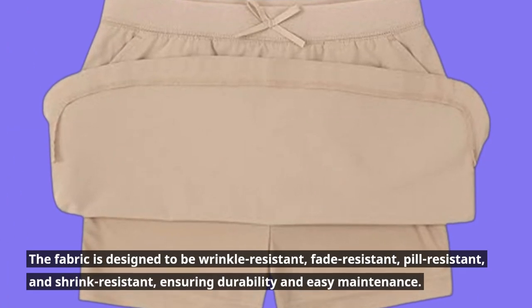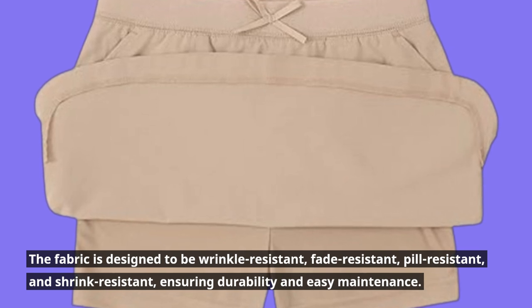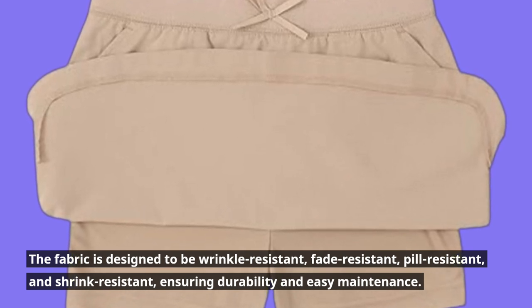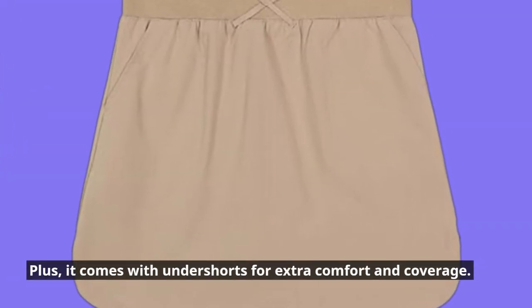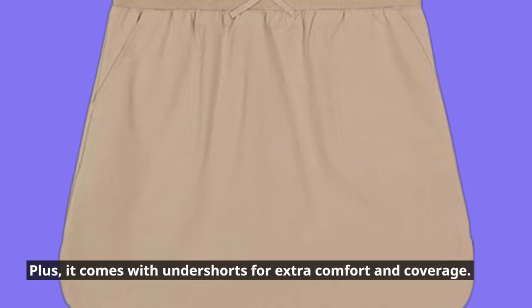The fabric is designed to be wrinkle resistant, fade resistant, pill resistant, and shrink resistant, ensuring durability and easy maintenance. Plus, it comes with undershorts for extra comfort and coverage.